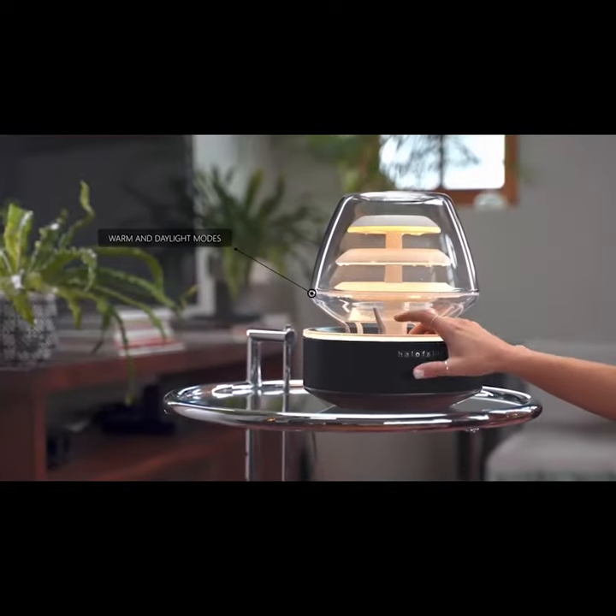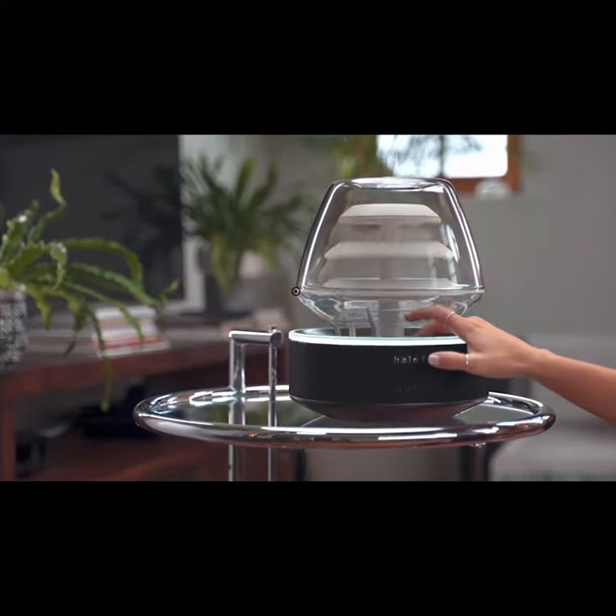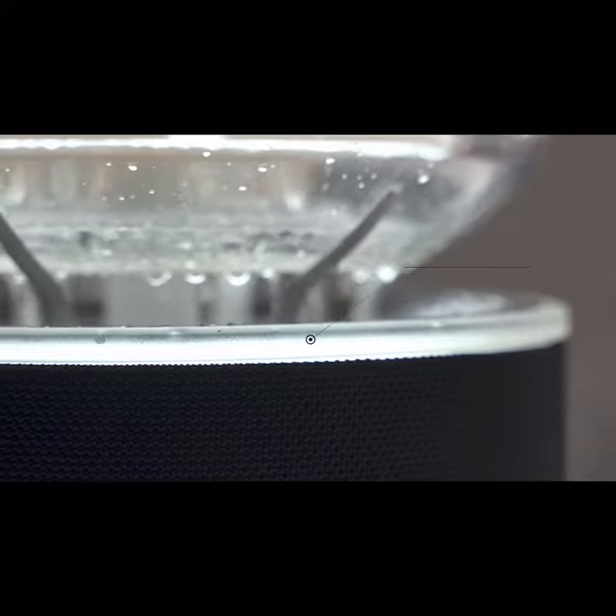With the two light modes, changing the mood of your space is easy. In addition, we've used high-quality LEDs so you can adjust the intensity of the light.